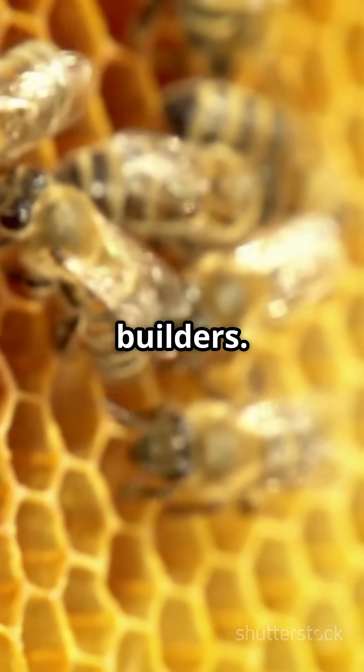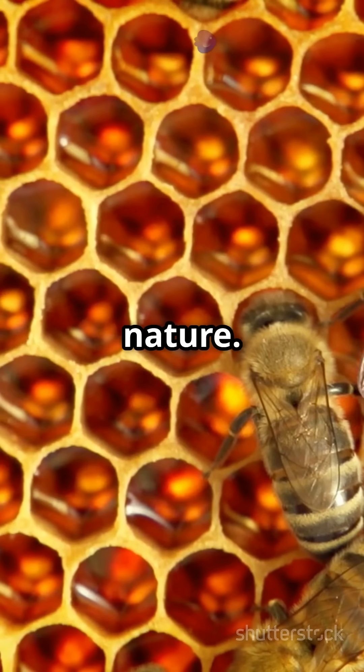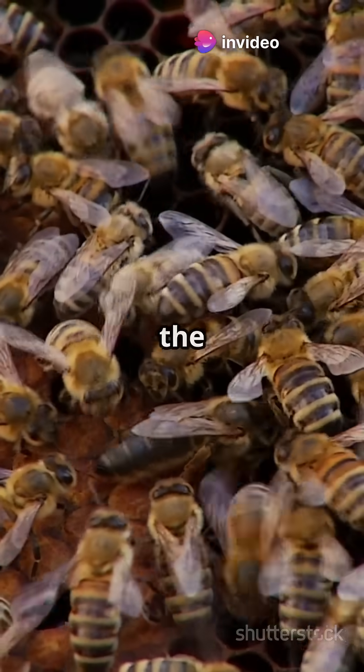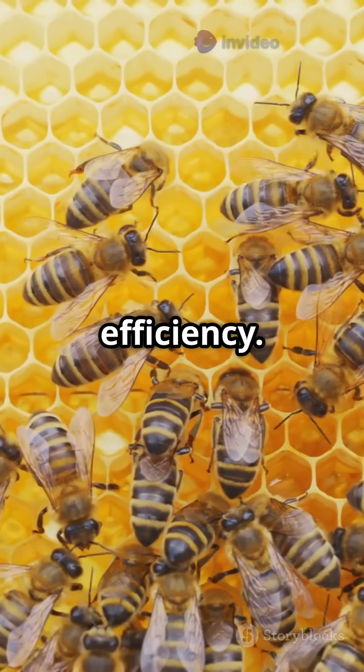Bees are brilliant builders. The hexagon isn't random — it's the most efficient shape in nature. Hexagons fit together with no gaps and use the least amount of wax to store the most honey. It's a perfect balance of strength and efficiency.